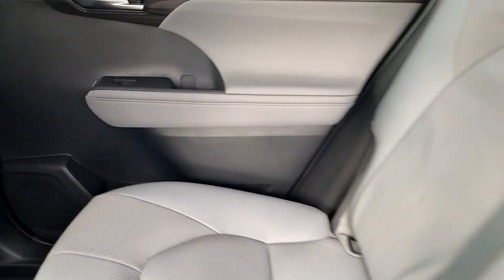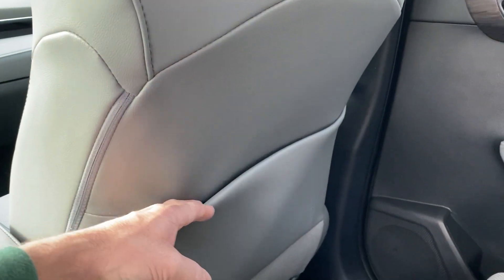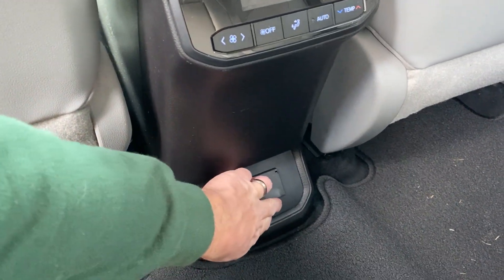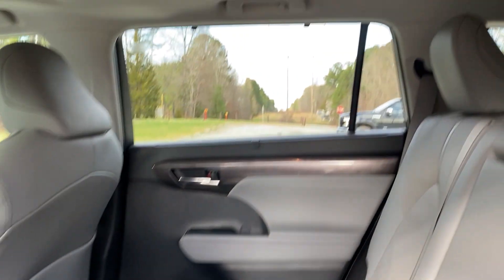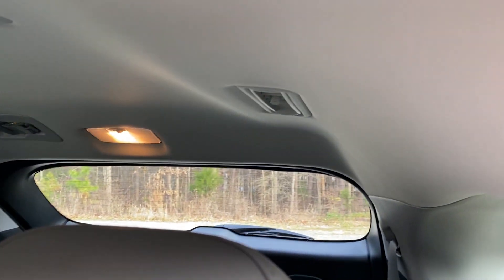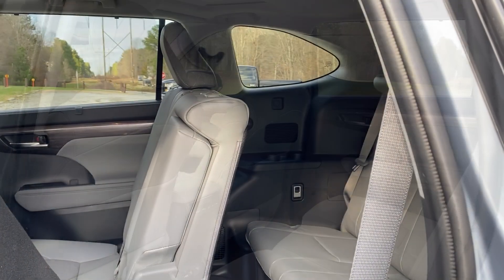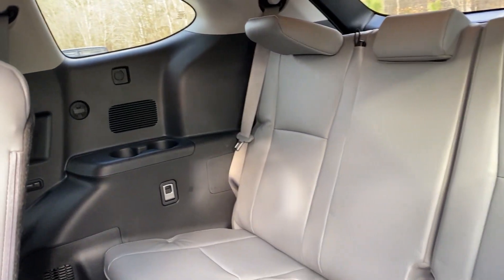There are nice deep cup holders and bottle holders with separators. The faux wood trim looks great. There are door pockets and rear temperature controls, two USB ports, and a grounded outlet back here so you can plug in game systems or whatever you want. The heating and air conditioning vents are up top and along the sides so everybody — including backseat folks — gets access to a vent.